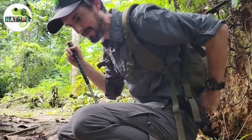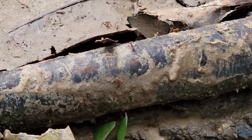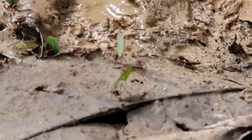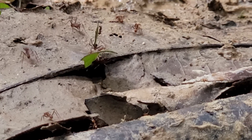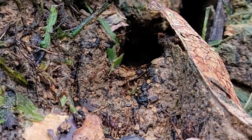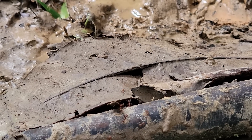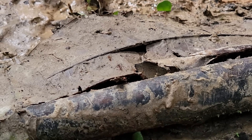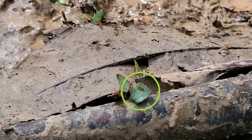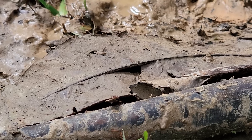I'm noticing three basic size classes. There's a medium-sized ant that's carrying the leaves, then every now and then a really big one with a ginormous head walks by, and there are also a lot of little ones out here on the trail. The little ones don't seem to be carrying leaves, though every now and then I see one hitching a ride on one of the leaves.